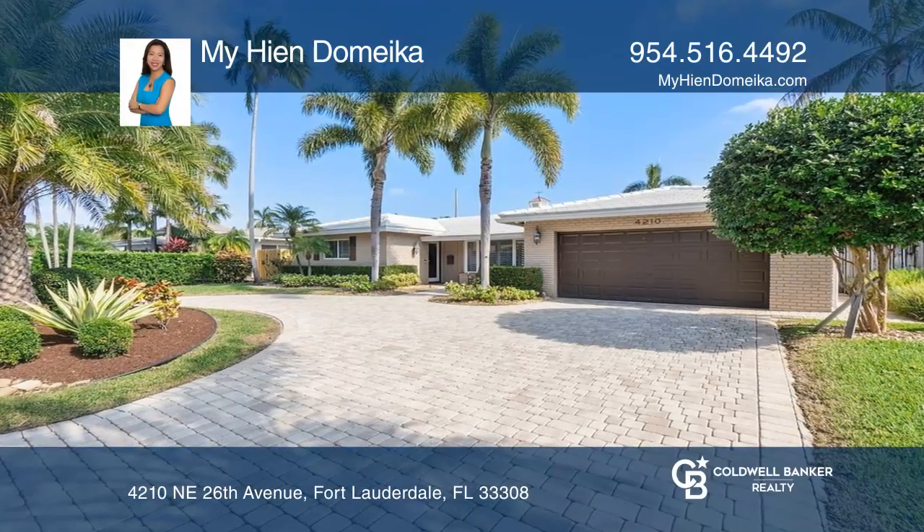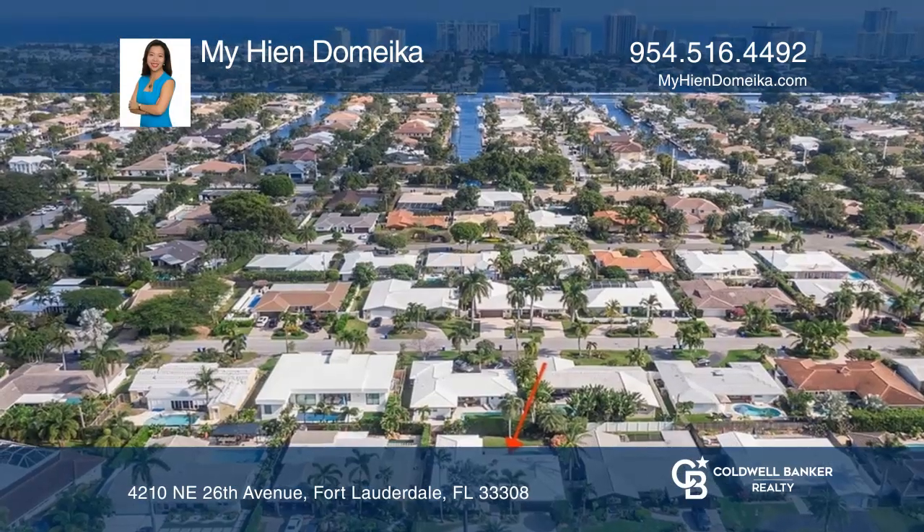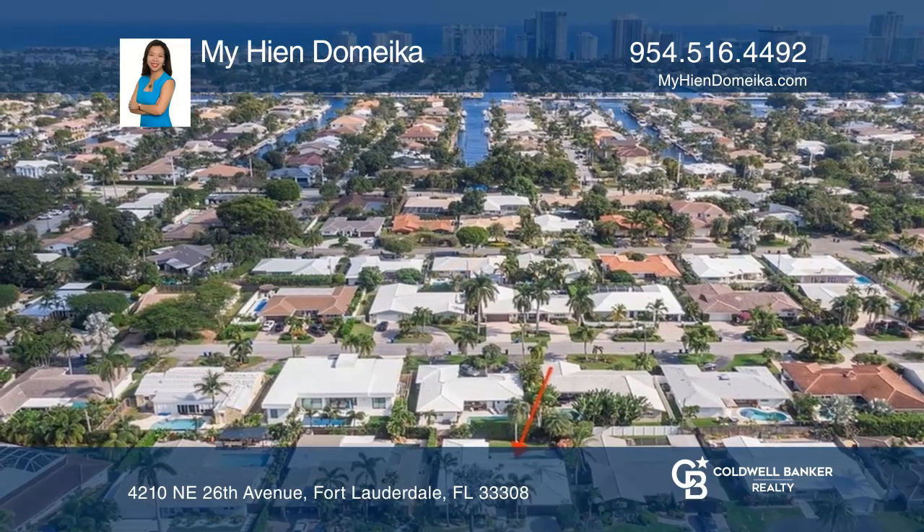Don't miss this spacious three-bed, two-bath home in the highly sought-after neighborhood of Coral Ridge Country Club.